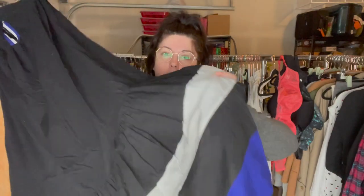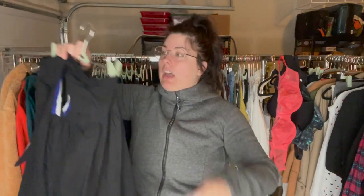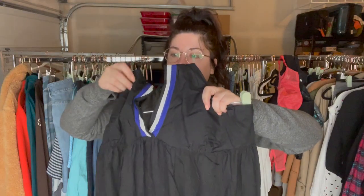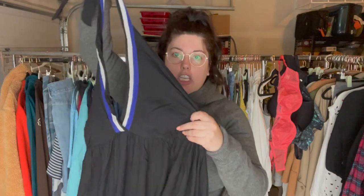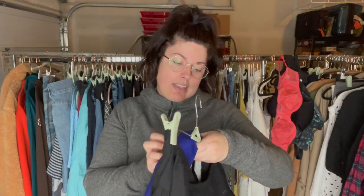This is a really cute maxi — what do they call it, a ruffle hem halter dress from Shakti. You can see it ties around the neck with cute white and purpley-blue stripes. There is the tag — Shakti — and this is a size extra large.